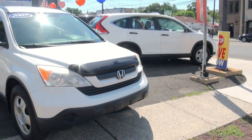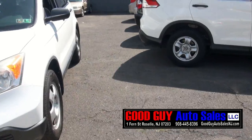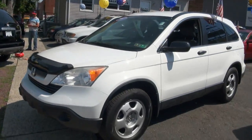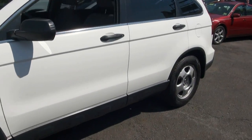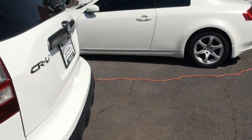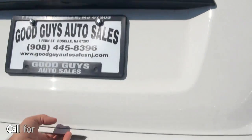2007 Honda CR-V. We also have a 2012 available currently and we are always getting new inventory. We have this RAV4 available, plenty of MDXs and there's another CR-V all the way down there. So quite a bit of selection here at Good Guy Auto Sales. Please check out our website to see everything that we have available if you're just coming to us from YouTube.